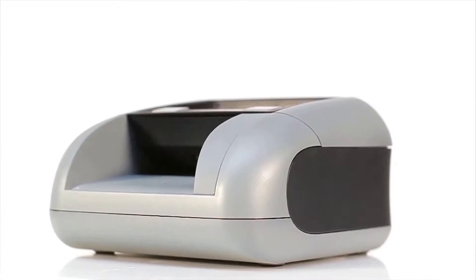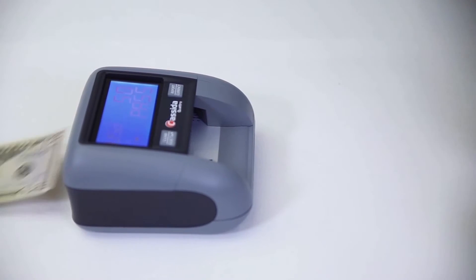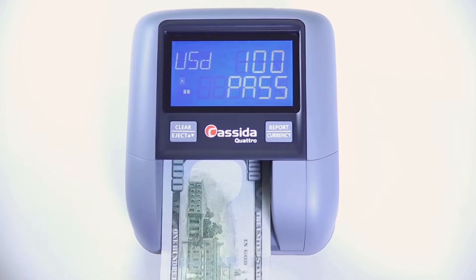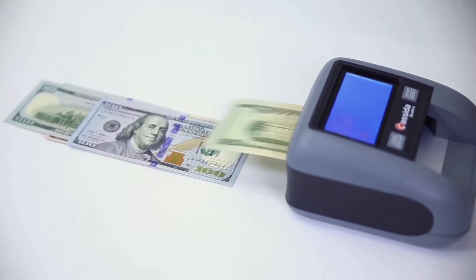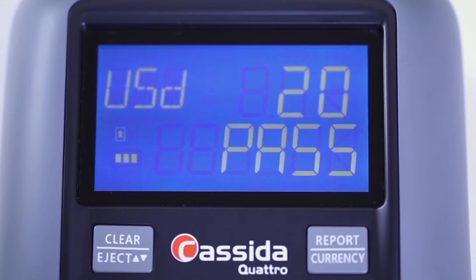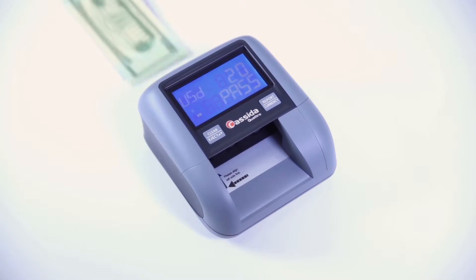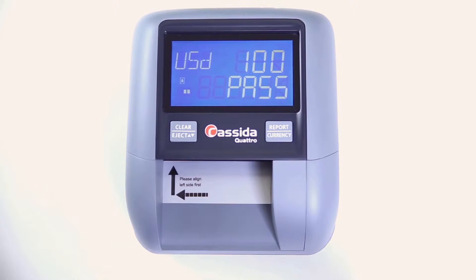Counterfeits will never be a problem. Quattro is the market's easiest-to-use detector — simply run bills through in any orientation: face up, face down, left, or right. Virtually no training is required because Quattro is so intuitive. Unlike other detectors, Quattro won't reject genuine currency just because a clerk inserted bills upside down.